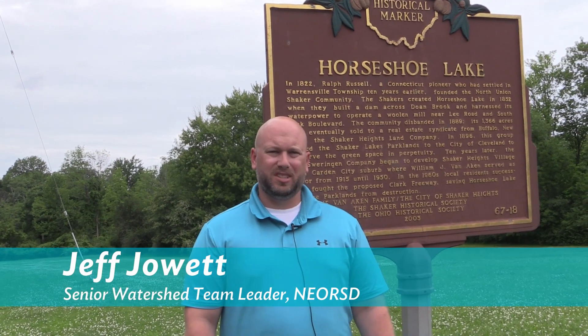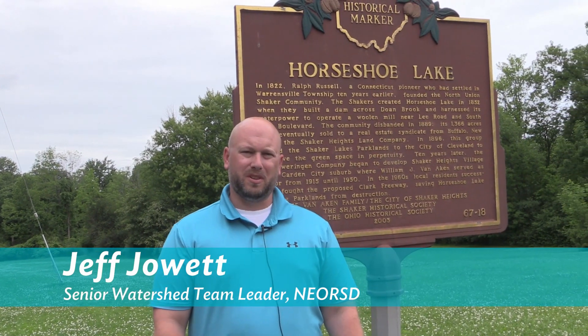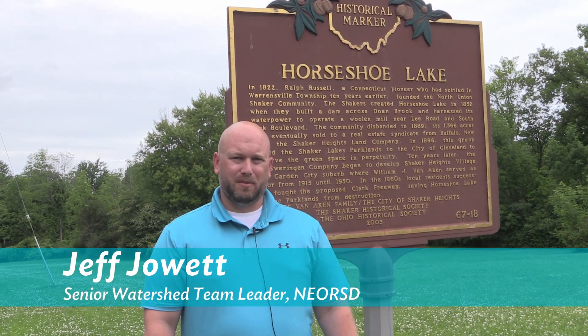My name is Jeff Jowett. I'm a senior watershed team leader for the Northeast Ohio Regional Sewer District. My role with the Sewer District is to work with our regional stormwater management program with our member communities such as Cleveland Heights, Shaker Heights, and the City of Cleveland along with many other communities.